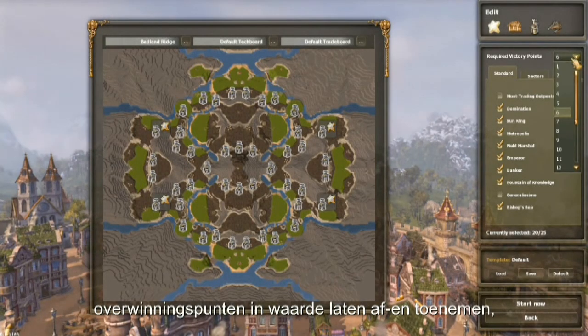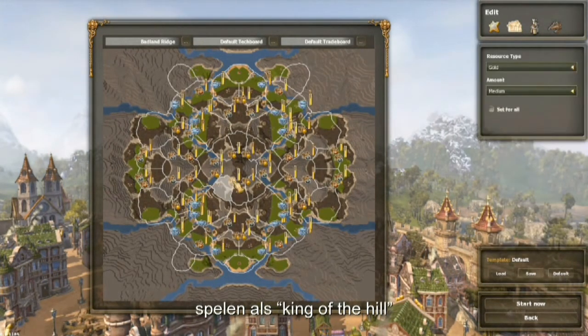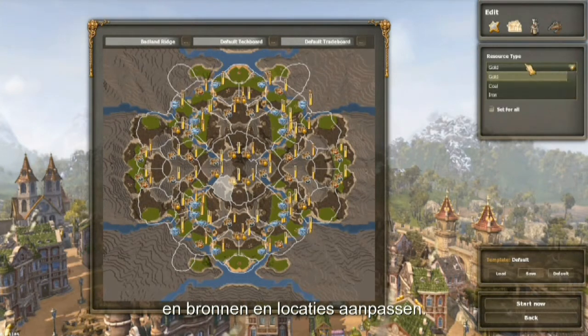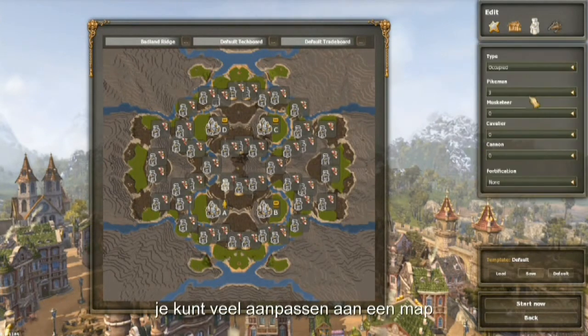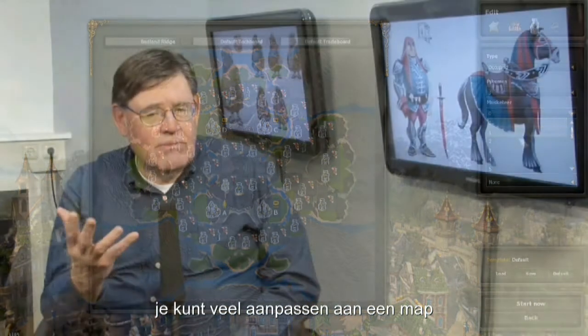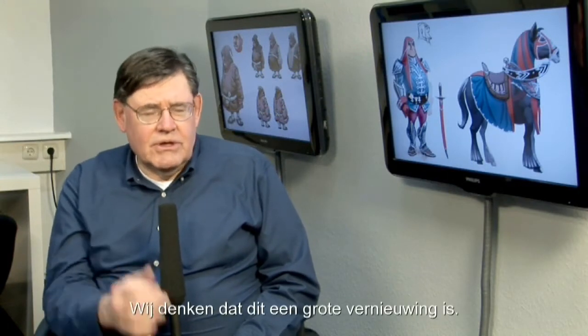You can take the victory points and change it for more or less victory points. You can turn it into a King of the Hill game. You can adjust the resources. You can adjust the event locations. There's a lot of customization that you can do to a map and play it many times over again — the same basic map but make it different every time. We think that's going to be a great feature.